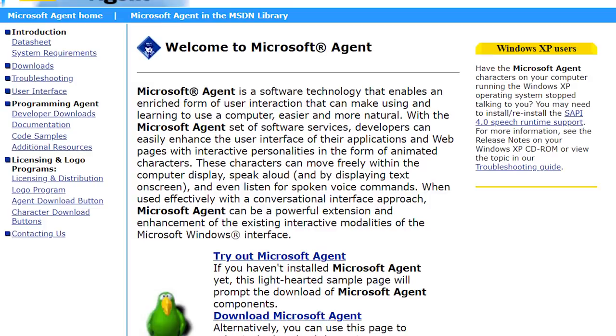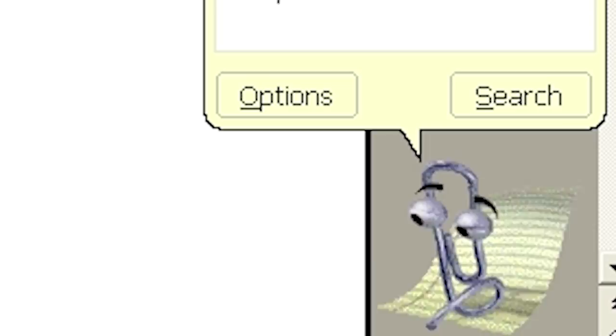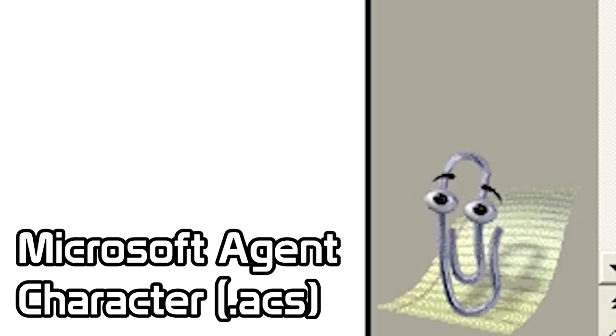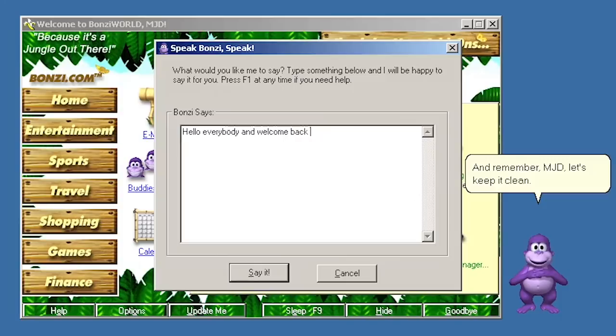One of these applications was actually Microsoft Office. While Office 97 utilized Microsoft Bob's .act file format for the Office Assistant, Office 2000 and later replaced this with Microsoft Agent's .acs file format. Essentially, these newer versions of Office utilized Microsoft Agent technology instead of technology derived from Bob. This is why the Office Assistant in Office 2000 and later is 3D and more animated. Bonzi Buddy was yet another application that utilized this under-the-hood technology.